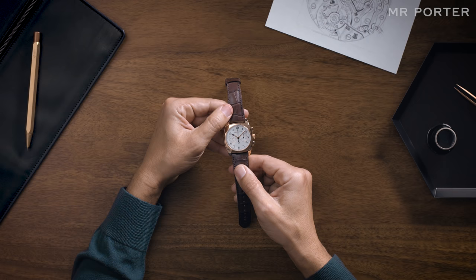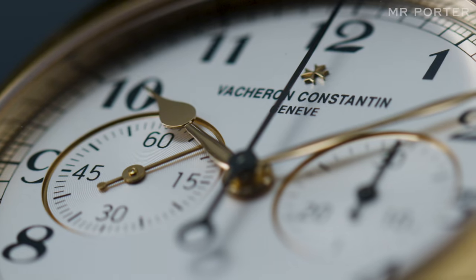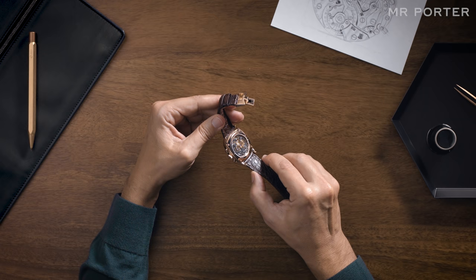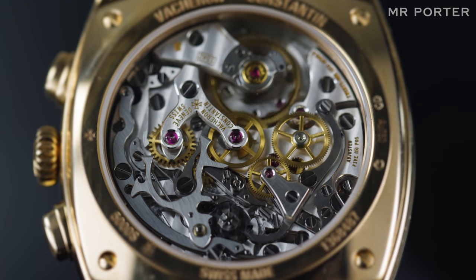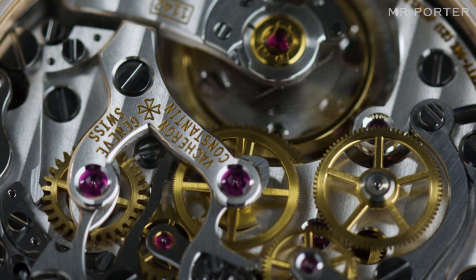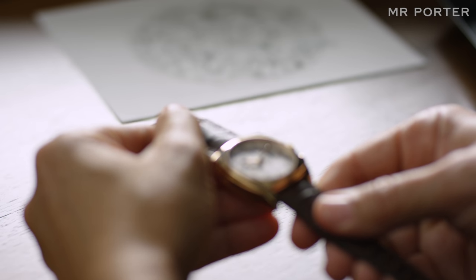But why does this watch even exist? Once the automatic chronograph had become the norm, if brands were going to persist with a hand-wound chronograph, there had to be a very good reason. It's arguably got something to do with the invention of the sapphire display case back. All the fantastic watches of the 1930s, 40s or 50s would have had solid metal backs. Now you can see the movement, the hand-wound chronograph really comes into its own. Unlike self-winding watches, whose movements are partly concealed by the rotor that powers the mainspring, hand-wound watches offer a gloriously unobscured view of the mechanism. And that gets right to the heart of the Harmony — this watch is all about the movement.